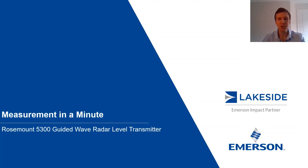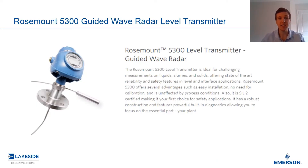Hello LinkedIn! Thank you all for joining me in another episode of Measurement in a Minute. I'm your host, Justin Kozak, Technical Sales Specialist with Lakeside Process Controls. In today's video, we're going to continue discussing Rosemount's 5300 series of guided wave radar level transmitters.